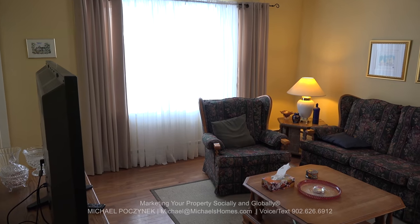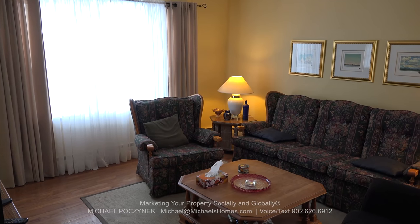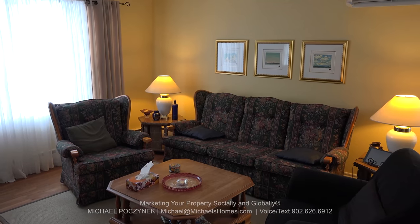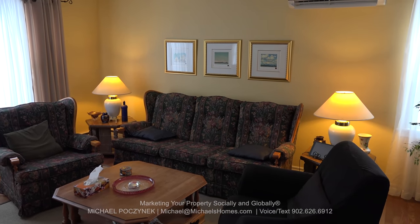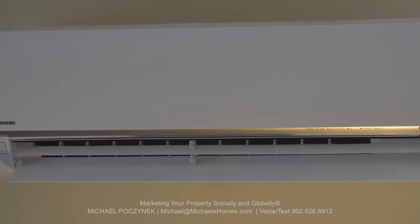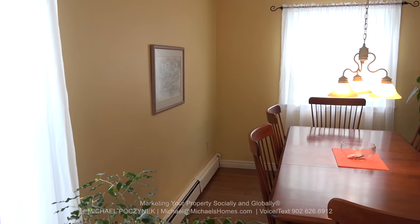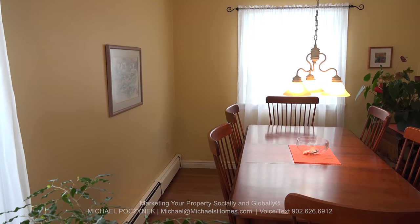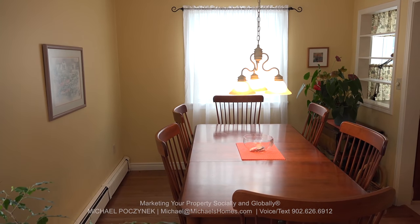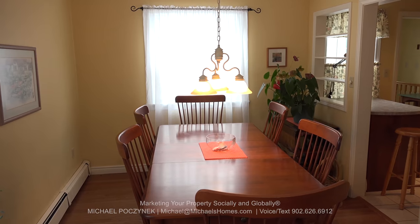I just entered the home through the main entranceway to the left. The living room is large and spacious, offers hardwood floors. It's nicely decorated and painted. The windows appear newer, and above in the middle we have a heat pump, which would also give you air conditioning in the summer. Next to that at the back of the house is the formal dining area, which has a large window that opens up to your massive tree and wooded backyard.